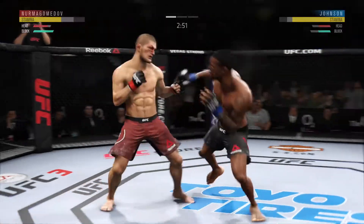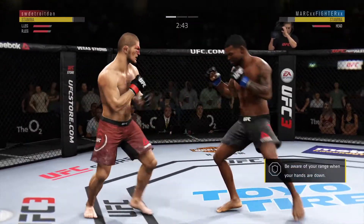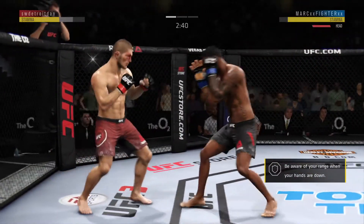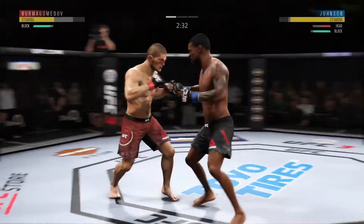He is totally aggressive, but he paid for it there. His head was wide open, and his opponent is able to land the uppercut there. He's gonna have to figure some things out here — manage his wrist better. I know he's confident in his chin, but right now he's become the sitting duck.